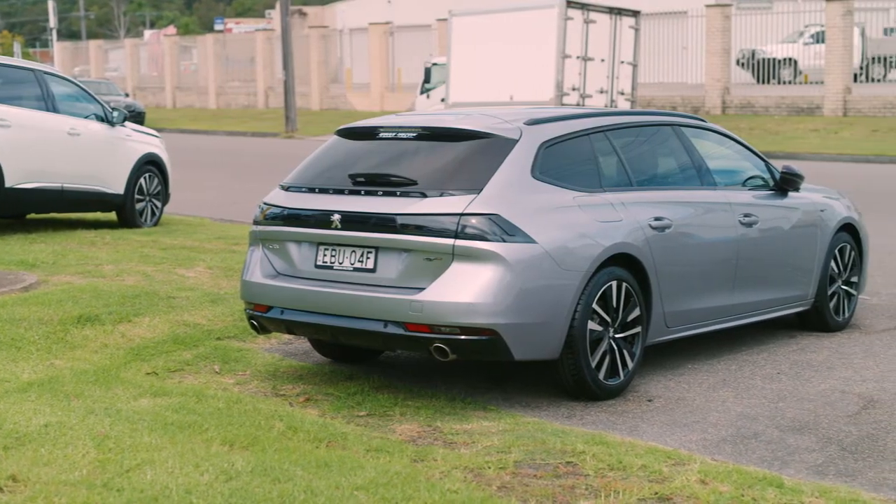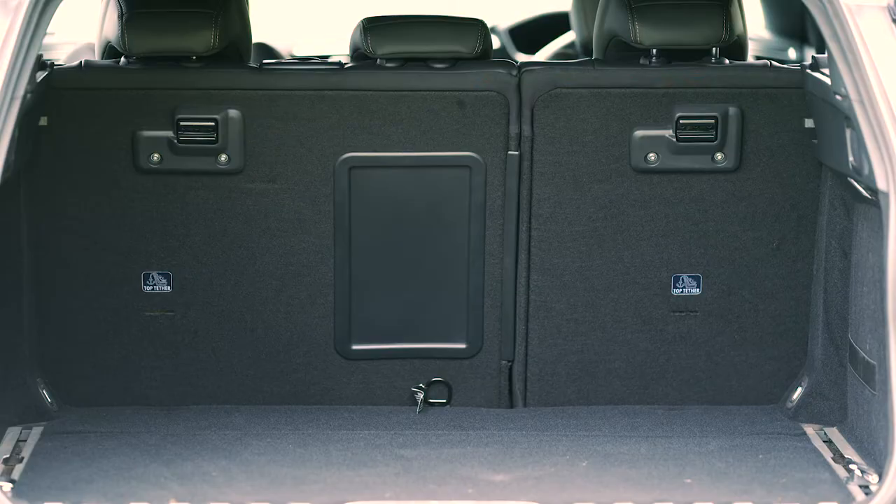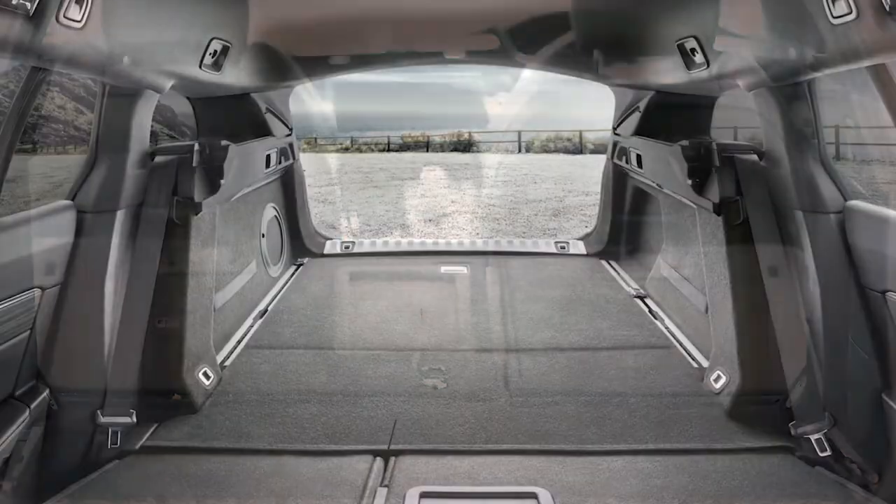The rear finishes off this classic look, centering around two LED three-dimensional claw light effects. In the boot area, the 508 has an exceptional amount of space ready to cater for all of your needs.